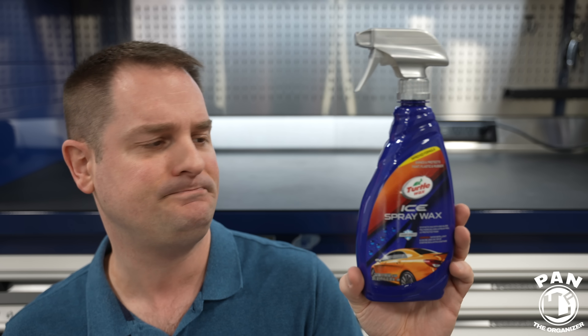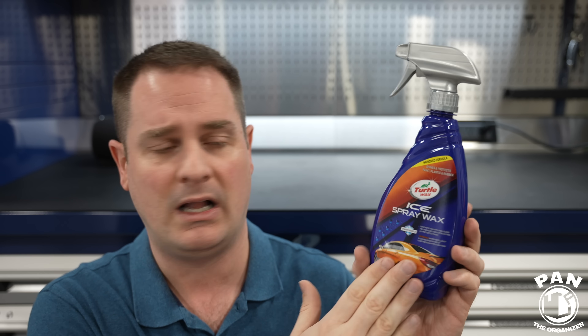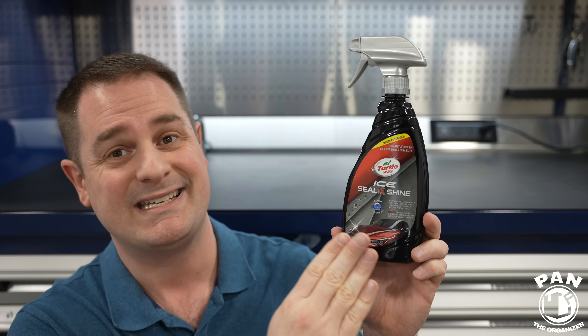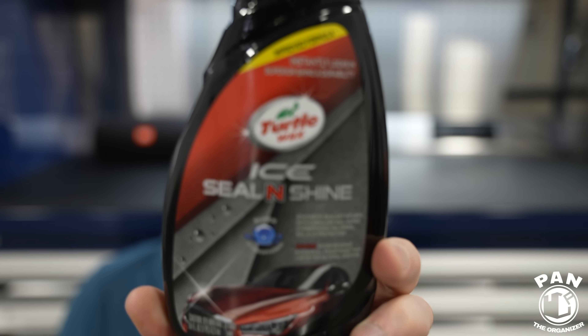So the easiest wax, the easiest ceramic coating, the easiest graphene coating, the easiest silica spray sealant, and the easiest paint sealant — that's what we're covering. For the Turtle Wax ICE Spray Wax, it has UV protection. You can use it as a standalone and finish the entire vehicle in just a few minutes. You can apply it on plastics, glass, and your wheels too. You can also apply it as a topper over the Turtle Wax ICE Sealant Shine, which also has an improved formula with SiO2 technology, carnauba waxes, and sealants.